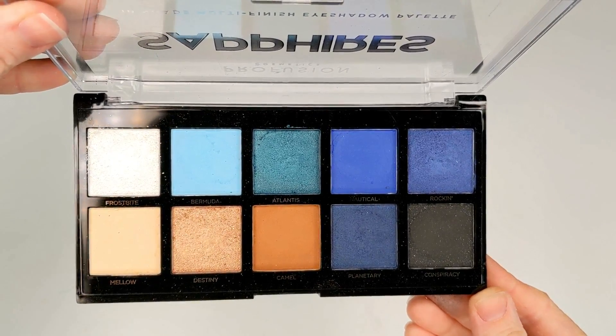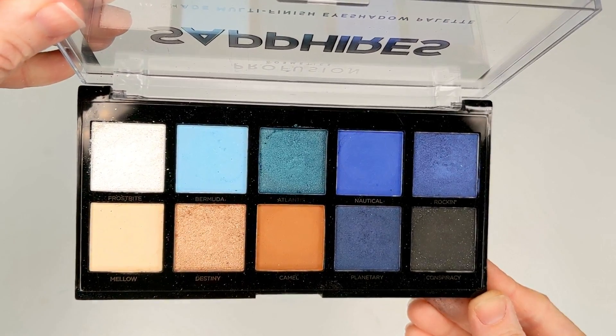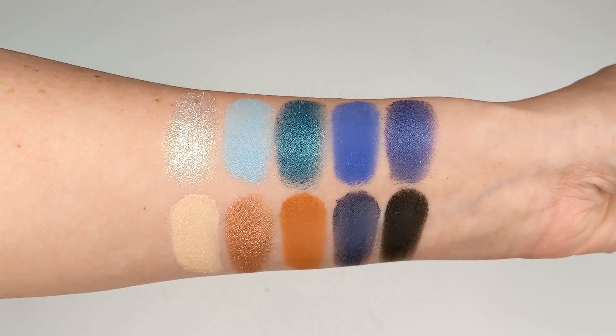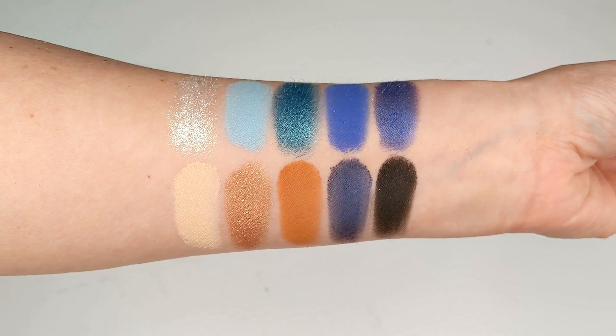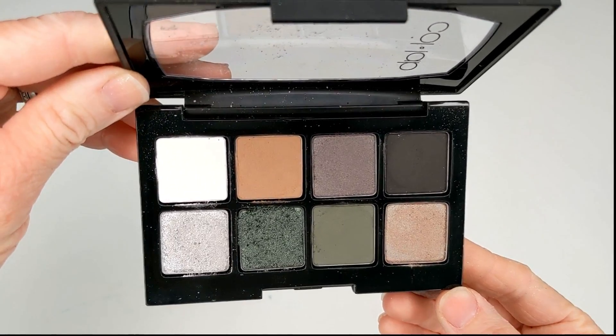Another awesome palette if you like blues is the Sapphires palette from Profusion. This one is only five dollars and has an amazingly pigmented formula with stunning cool tone blues and turquoise. It has just a pop of warm brown and copper that complements those blue tones really beautifully.